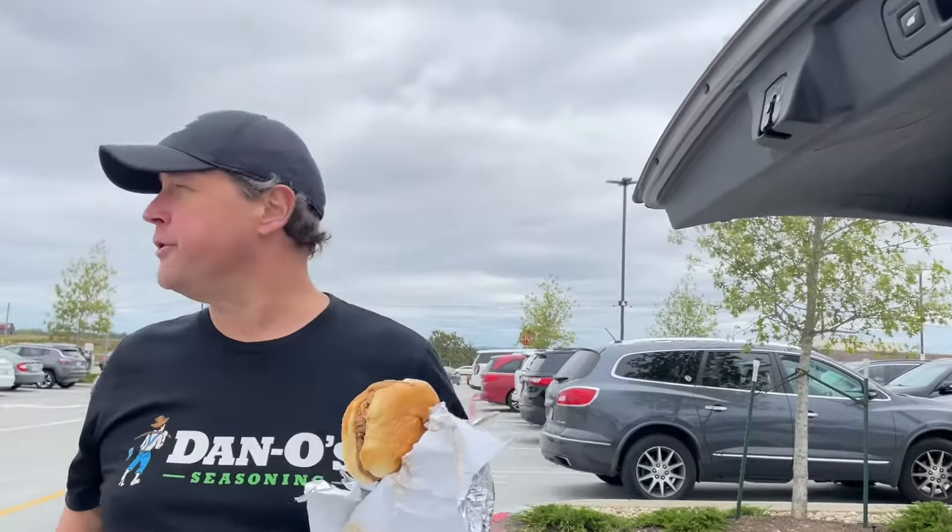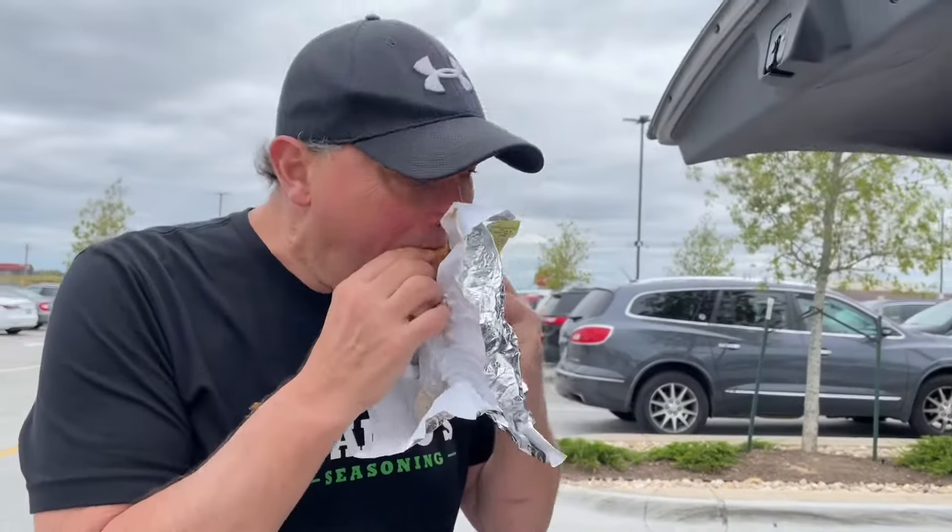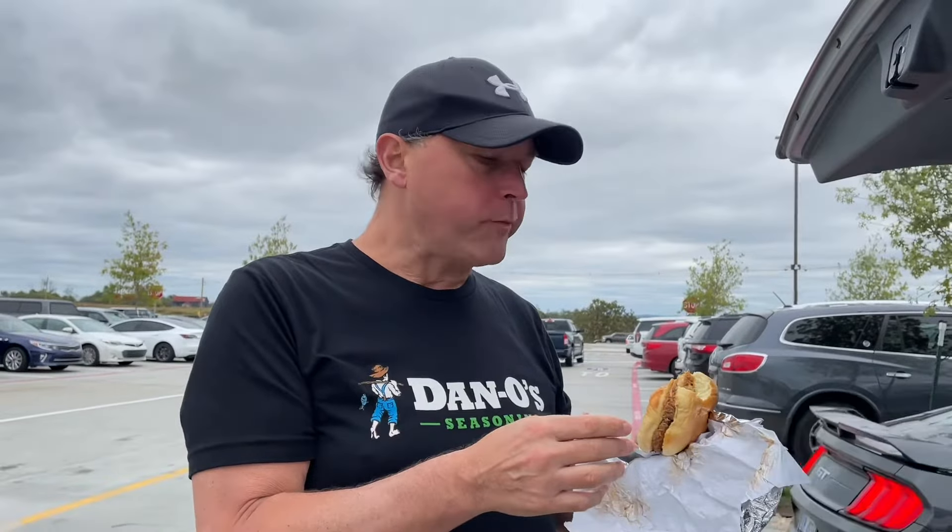As I said, Buc-ee's is known for the barbecue. So I went ahead and got their pulled pork sandwich too. As you can see, they're not stingy with that pulled pork either. It's good — it's got a good smokiness to it. That sauce, as I said with the brisket, is already mixed in. It's got a little sweetness to it, but it goes good, accompanies with that smoky flavor. Really good.